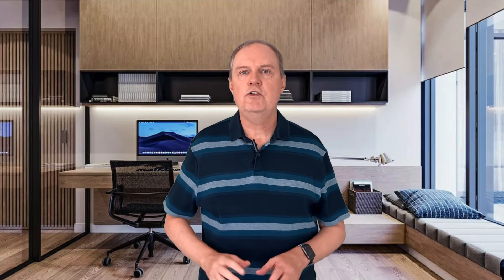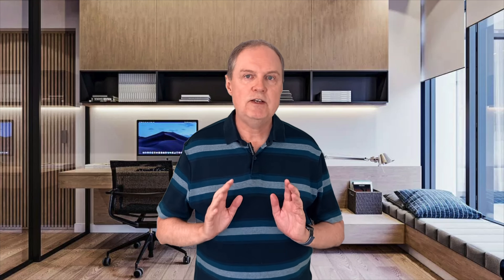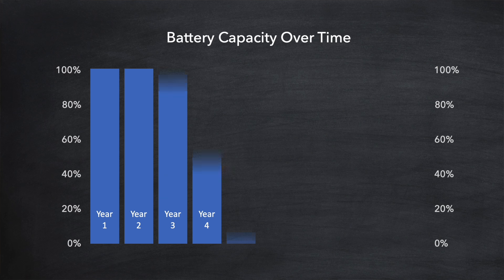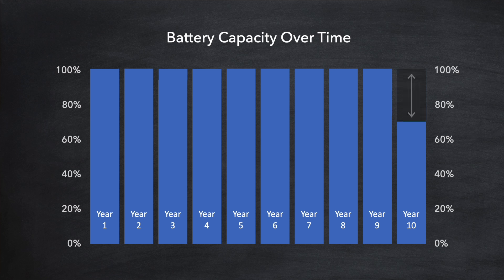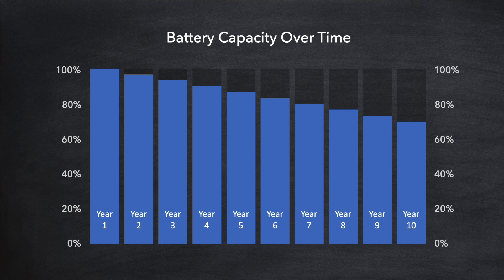There's one more aspect of battery performance to consider and that's degradation. During the first year of operation you can expect your battery to perform at its advertised capacity, but the capacity will drop over time. Many battery warranties will also specify the minimum operational capacity expected at the end of the warranty period — for example 70% of the original capacity — so we can expect capacity to gradually decrease over the battery's lifetime.